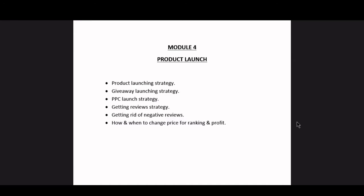Hey, what's up guys. As you can see, we are in model for product launch. Today's topic is going to be on product launching strategy. In this video, I will let you know how I do my product launches and what I recommend when starting out.